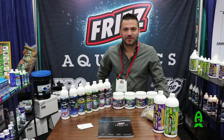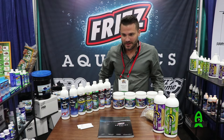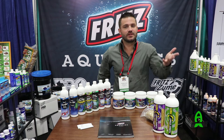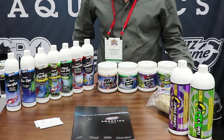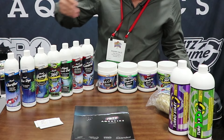Hi guys, this is Sean with Fritz Aquatics and we're here with Richard today to talk about something a little different. You guys normally hear me talk about the salt or our bacteria because you see me at consumer shows based on fresh and saltwater aquatics. Pond is something that we're really big into and we don't get a chance to talk about it very much, so I wanted to do this video to talk to you about the line.